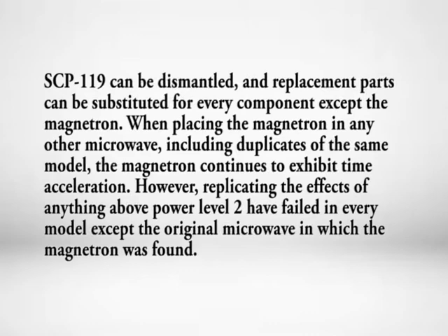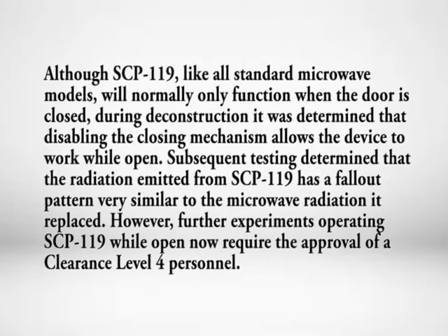SCP-119 can be dismantled, and replacement parts can be substituted for every component except the magnetron. When placing the magnetron in any other microwave, including duplicates of the same model, the magnetron continues to exhibit time acceleration. However, replicating the effects of anything above power level 2 has failed in every model except the original microwave in which the magnetron was found. Although SCP-119 will normally only function when the door is closed, deconstruction determined that disabling the closing mechanism allows the device to work while open. Subsequent testing determined that the radiation emitted from SCP-119 has a fallout pattern very similar to the microwave radiation it replaced; however, further experiments operating SCP-119 while open now require the approval of a clearance level 4 personnel.